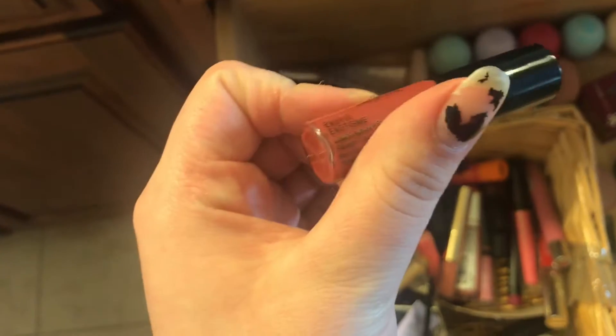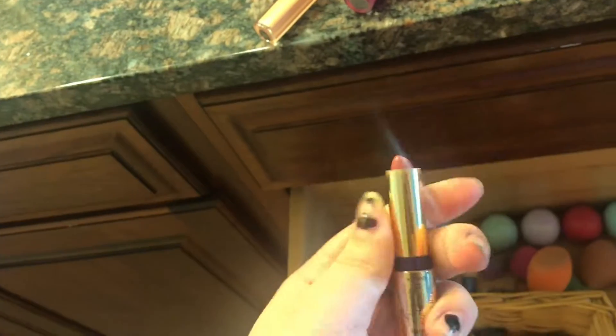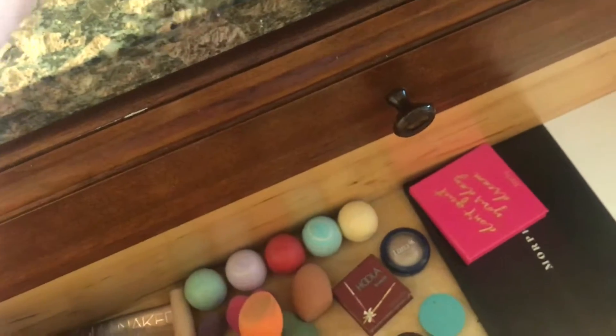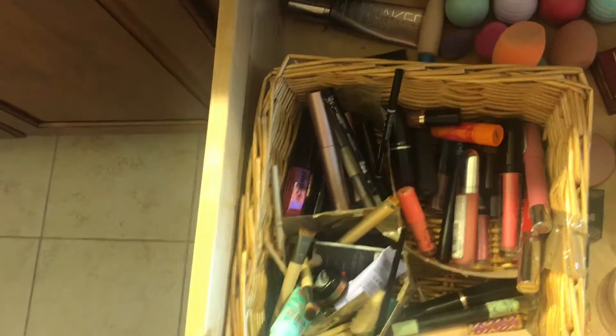Then I have a NYX Lip Lingerie in the shade Exotic — it's like a brick red. Oh, I love this — this is a Tarte Lip Sculptor in the shade VIP. One side is lipstick which is super pretty, and then the other side is a gloss. It's a little bit of a thicker gloss but it's a gloss. I wear this all the time and it's a really pretty color on my skin tone.